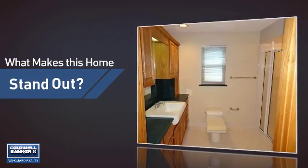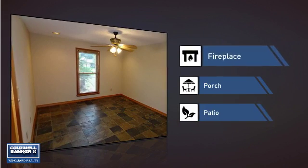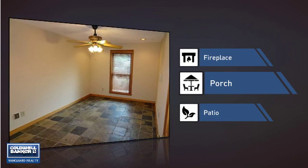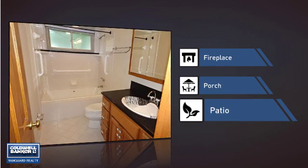But let's talk about what really makes this home stand out. Like a fireplace for keeping you warm and cozy on cold winter nights. A porch, so you can enjoy some fresh air while reading your favorite book. And a patio, giving you some extra outdoor space for dining, recreation, and more.